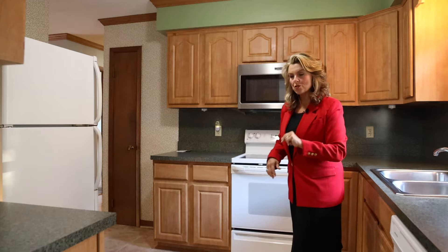And then we come into the kitchen. Now, this kitchen has been updated through the years. There's lots of cabinetry, and it has all of your appliances, including your dishwasher, stove, and refrigerator.